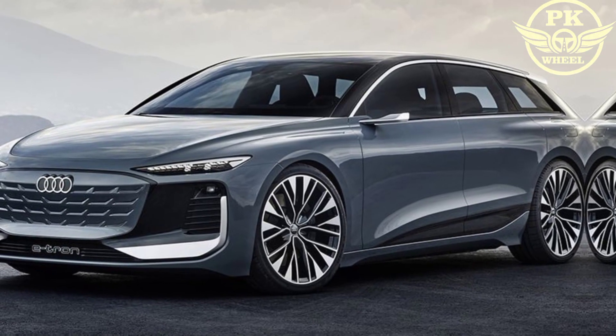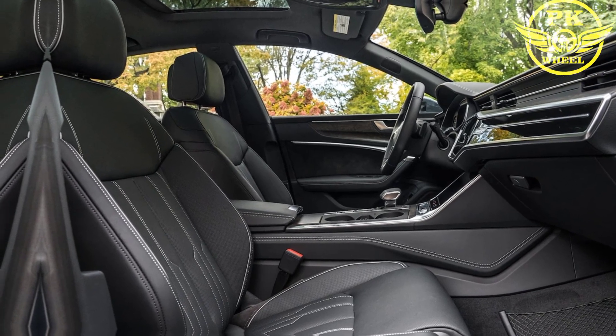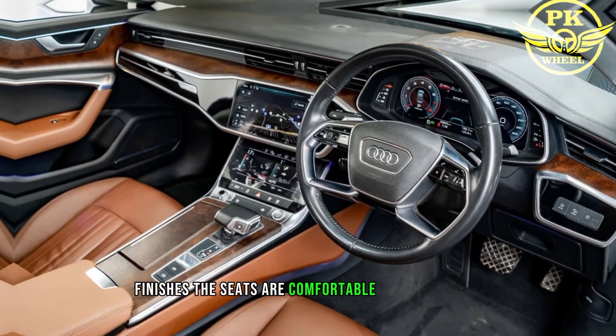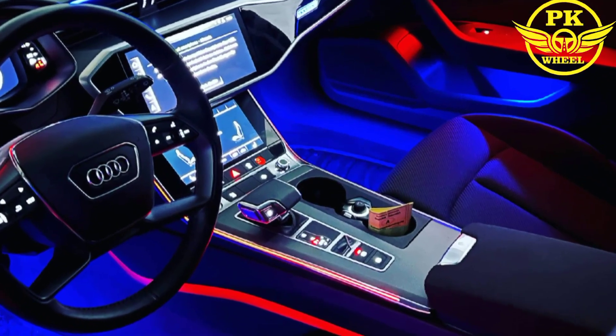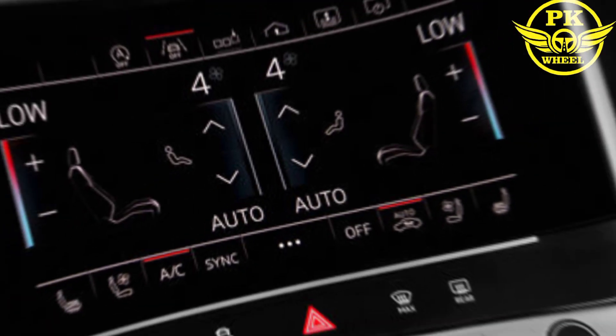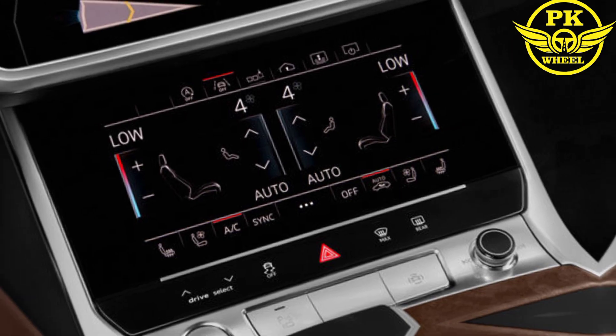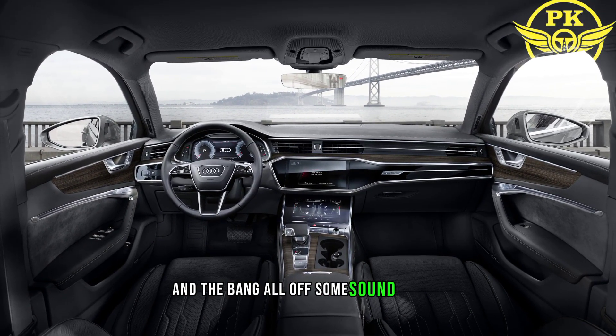The A6's interior is luxurious and well-appointed. It features high-quality materials and finishes. The seats are comfortable and supportive, and the cabin is quiet and spacious. Standard features include a 10.1-inch touchscreen infotainment system, a 12.3-inch digital instrument cluster, and a Bang & Olufsen sound system.